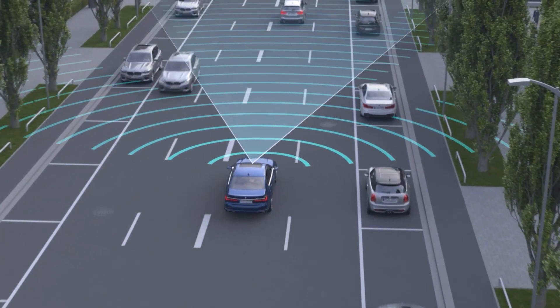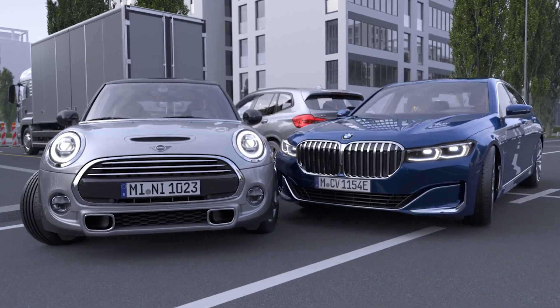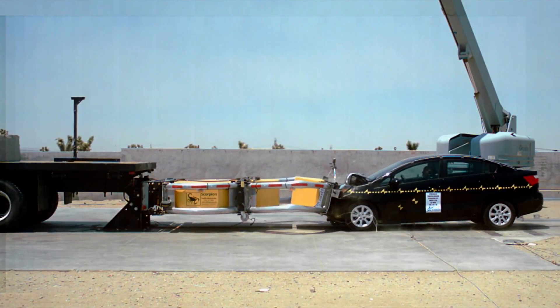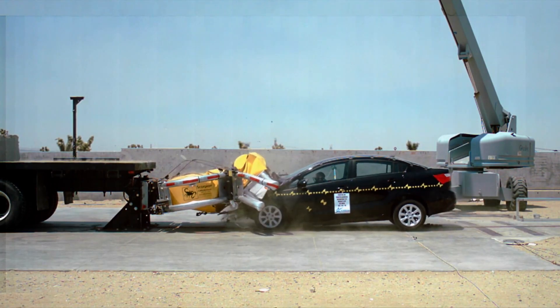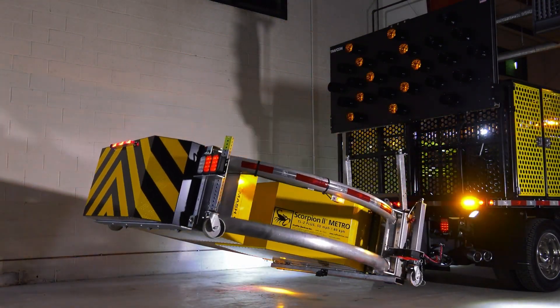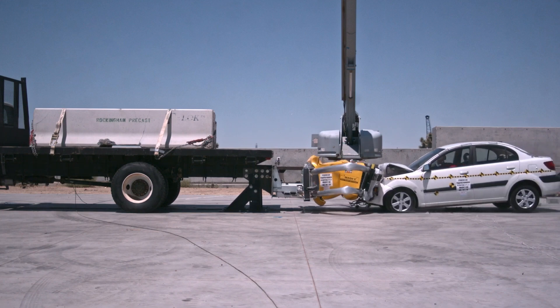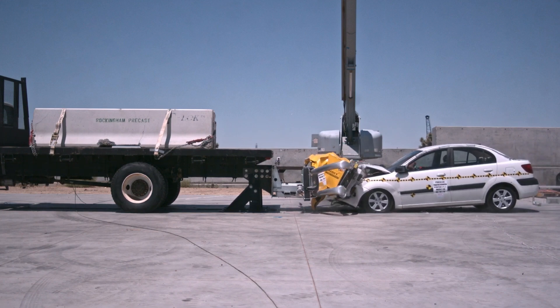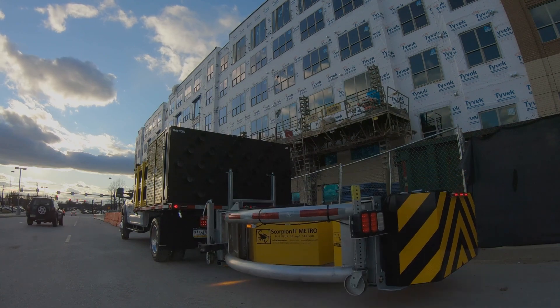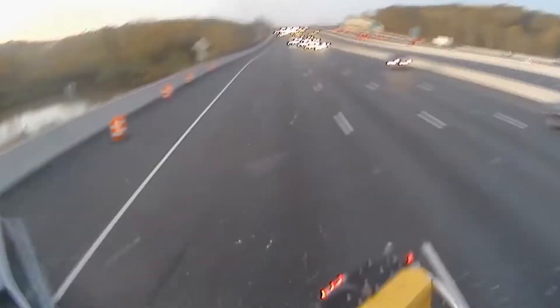Imagine driving with advanced protection against rear-end collisions. The first innovation is Scorpion 2, a system mounted on trucks to mitigate rear-end collisions. This truck-mounted system uses a multi-layered honeycomb core to absorb impact energy, minimizing damage in case of an accident. Its open design reduces wind resistance, making it fuel efficient both on the job and on the highway.